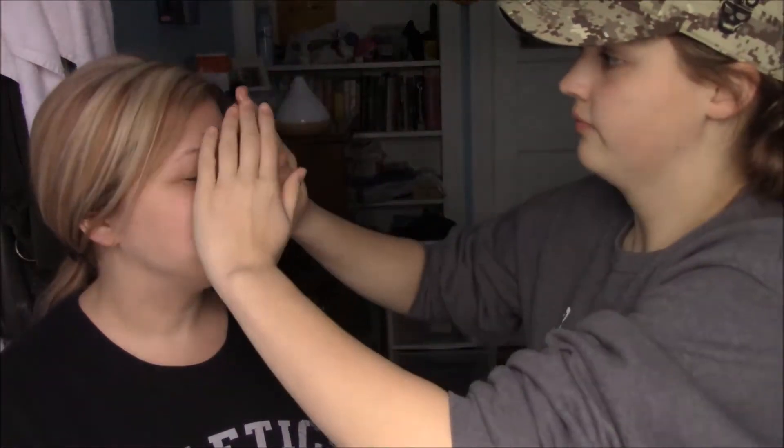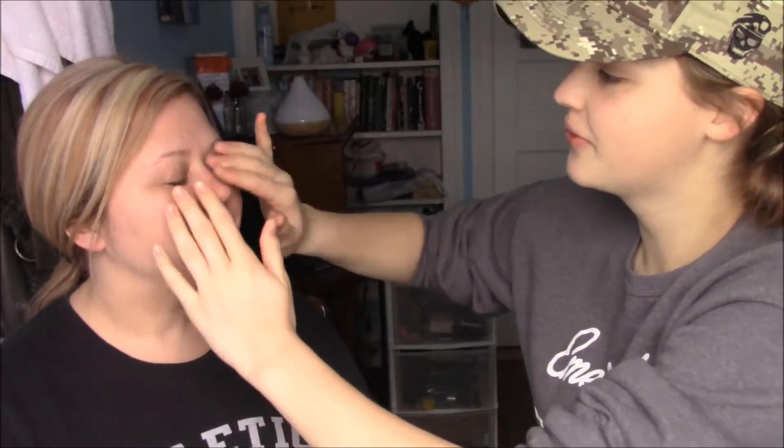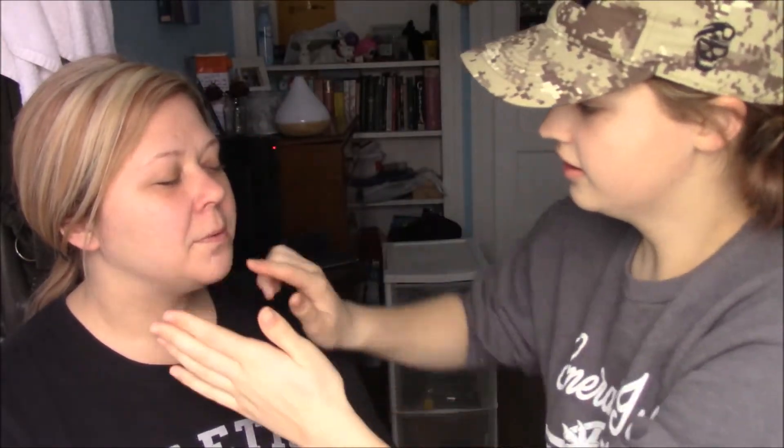I'm going to start out with the ELF primer just to give a little bit of a base, because Younique does sell primer but Lindy's daughter has it in her makeup bag. It goes on nice and smooth and makes your skin soft — like most primers, it fills in your pores. This is called the ELF Poreless Face Primer and it's actually a pretty good face primer. It smells good — almost like an essential oil.